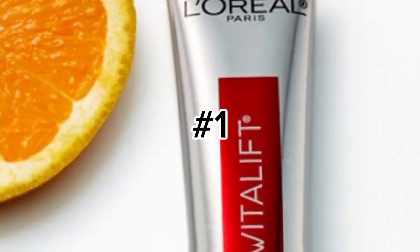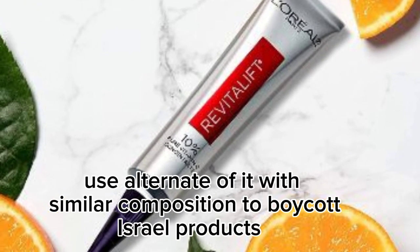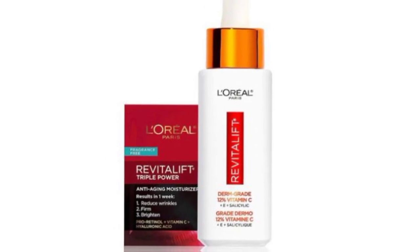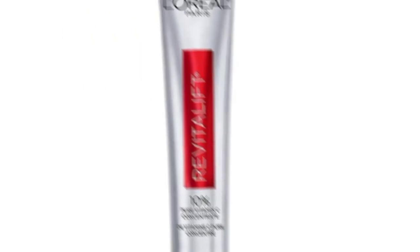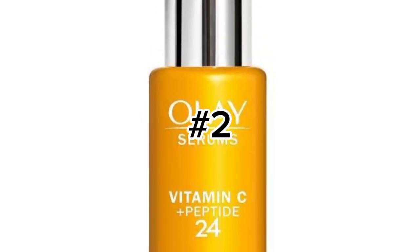Number one: the vitamin C serum by L'Oreal Paris, which has 10% vitamin C. This will neutralize your free radicals, it can brighten your skin, and also reduces your fine lines.